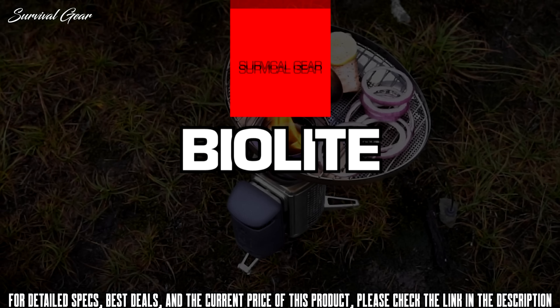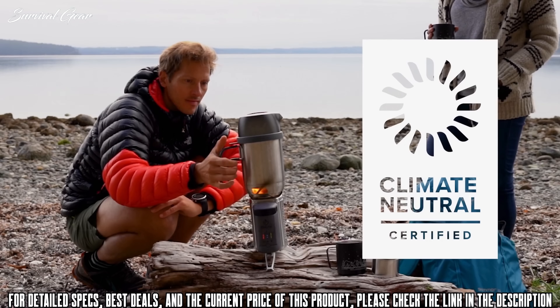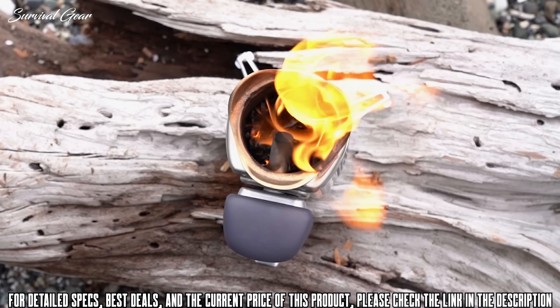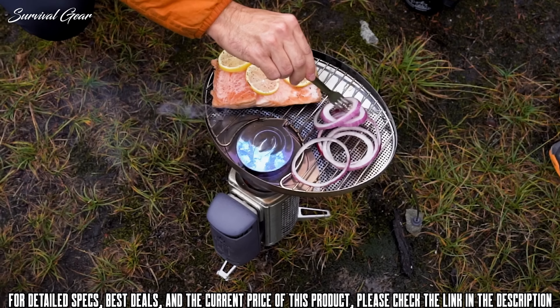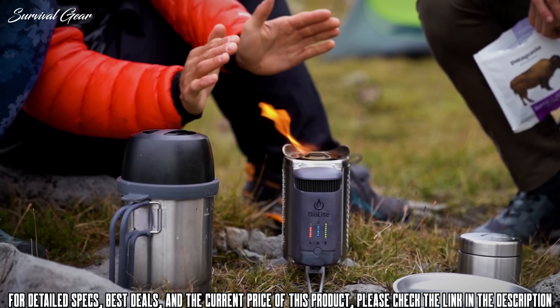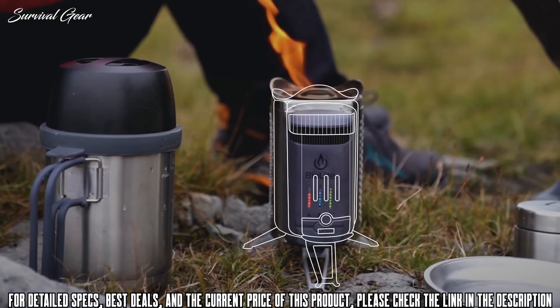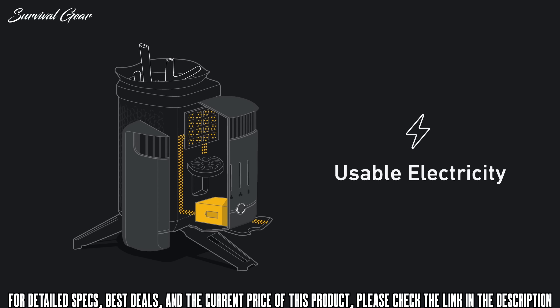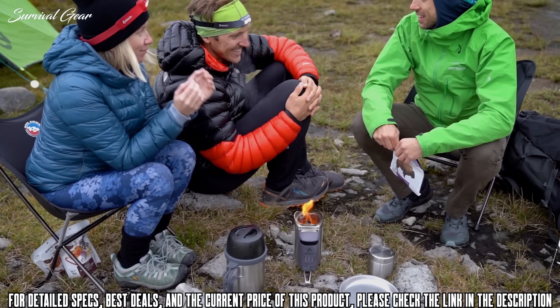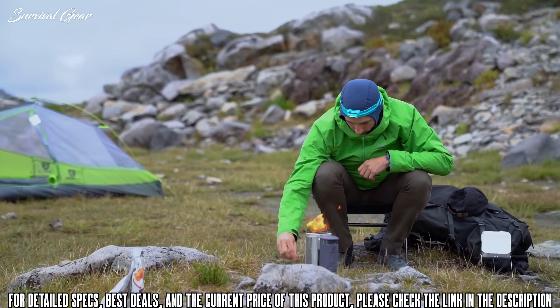Cook your meals, charge your gear, and support the planet with the BioLite Camp Stove 2 Bundle Climate Neutral Edition. Featuring the wood-burning Camp Stove 2, FlexLite, KettlePot, and Portable Grill all in a sleek grey-black colorway, you can cook, boil, and grill with this fully integrated system. Turn fire into electricity with the Camp Stove's flagship thermoelectric technology.